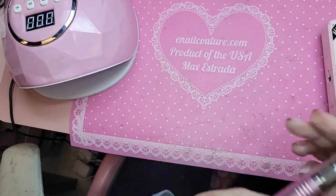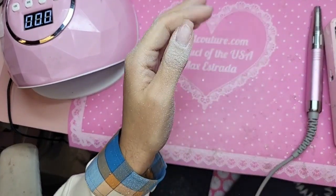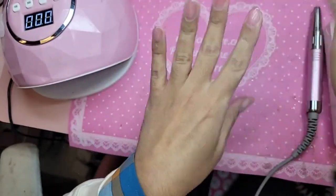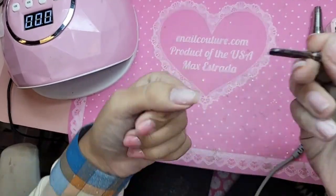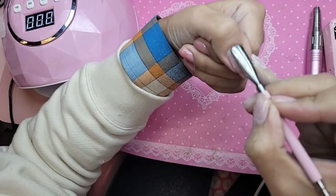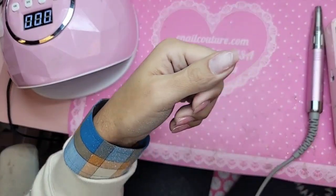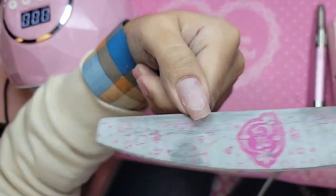There we go, beautiful. Let's remove the dust off everything. I'm going to use the Russian manicure drill bit, so we're going to use the new one. Before that, let's shape my natural free edge — I take the 240 grit file at a zero degree angle.